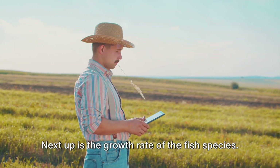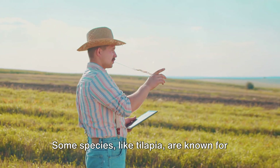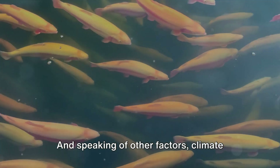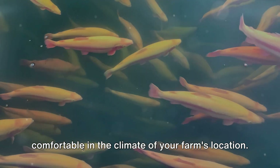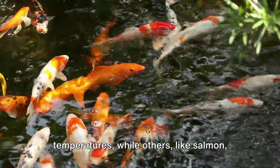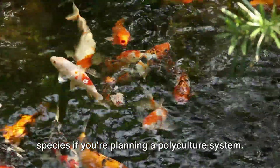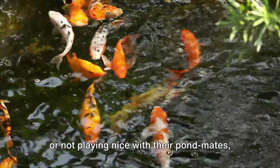Next up is the growth rate of the fish species. A faster-growing fish means quicker turnaround and potentially higher profits. Some species, like tilapia, are known for their rapid growth. Climate suitability is also a big factor. Your chosen fish species should be comfortable in the climate of your farm's location. Fish like carp thrive in a wide range of temperatures, while others, like salmon, require cooler waters. Consider also the fish's resilience to disease and its compatibility with other species if you're planning a polyculture system. You wouldn't want your fish getting sick or not playing nice with their pond mates.